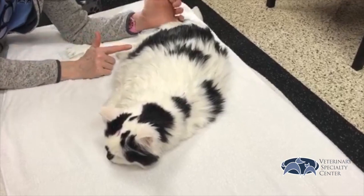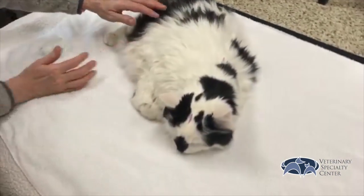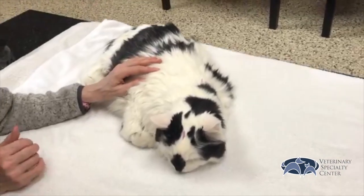This is a point called stomach 36. It's really good for appetite, for moving chi, and for comfort.